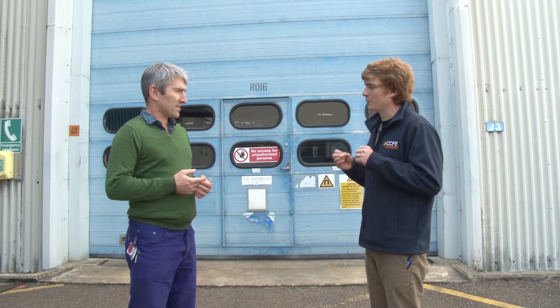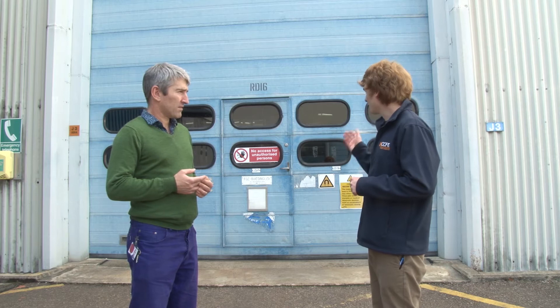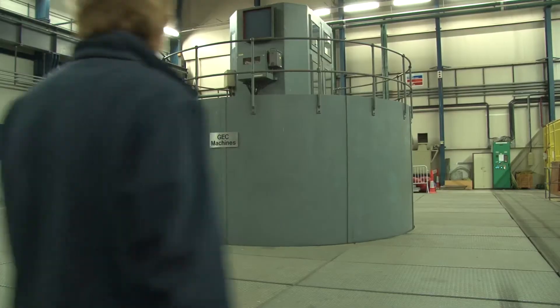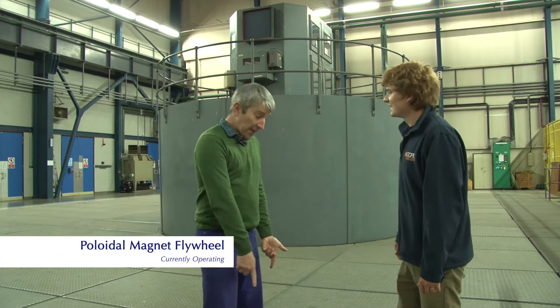How do you store energy, on batteries or something? No. We use these two very large flywheel generators. We store all the energy, which we can release very quickly at the beginning of the pulse. We're standing right on top of it - well, it's under the floor.